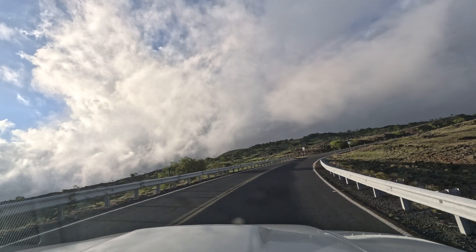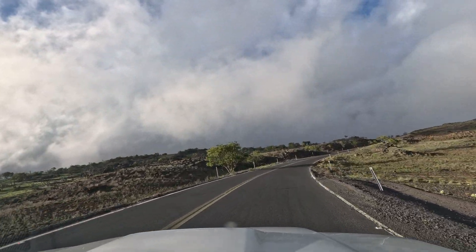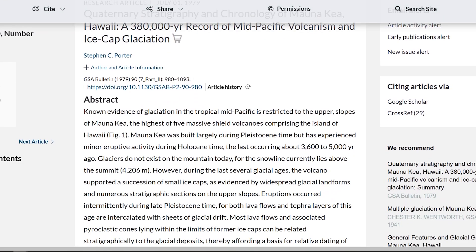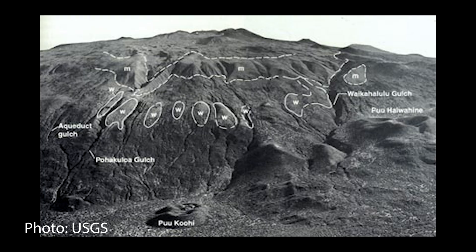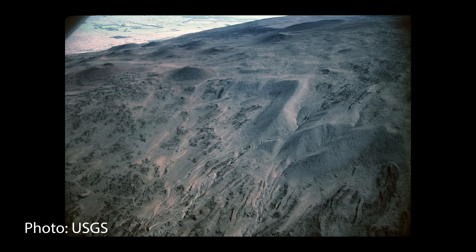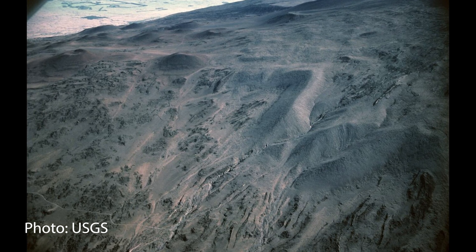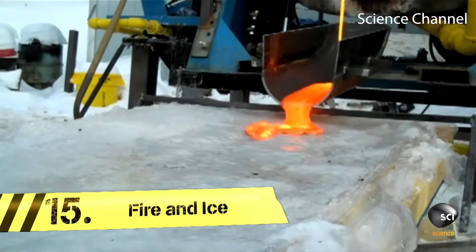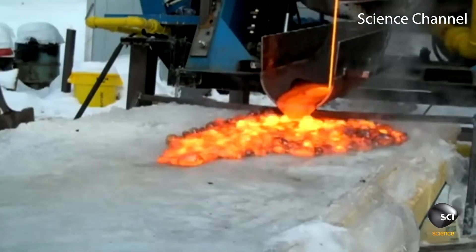But Mauna Kea's story isn't just about fire — it's also about ice. Surprisingly, this tropical volcano has been shaped by glaciers. Between about 180,000 years ago and the present, the summit of Mauna Kea experienced at least three episodes of glaciation. We can see evidence of this icy past all around the volcano: glacially polished rock surfaces, moraines, and unique features formed by the interaction of lava and ice. Imagine fiery lava meeting glacial ice, creating steam explosions and forming unique geological features. This interplay between fire and ice is part of what makes Mauna Kea so special and scientifically valuable.